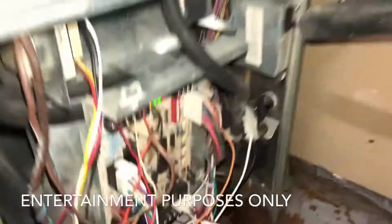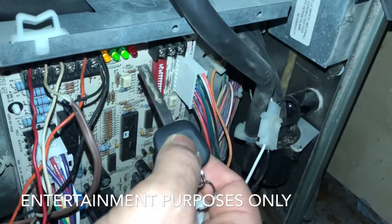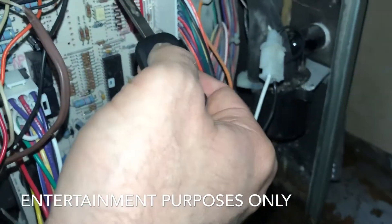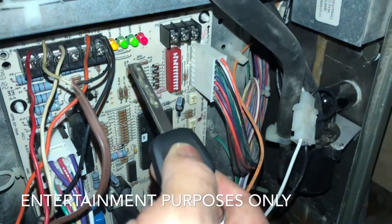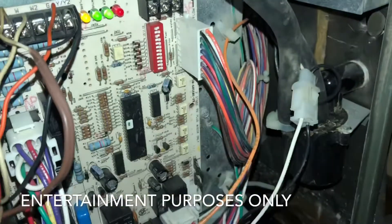Basically, you have these LED lights right here. These two lights here and here are what you want to pay attention to right now.